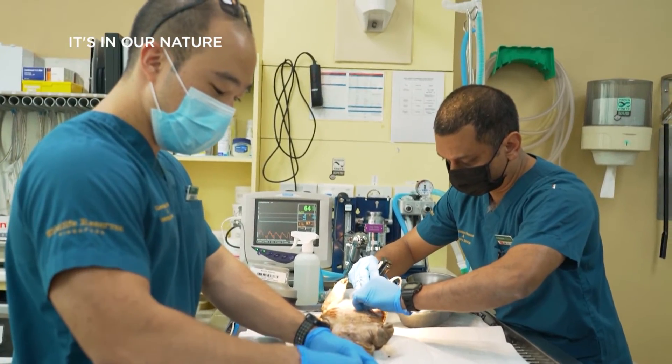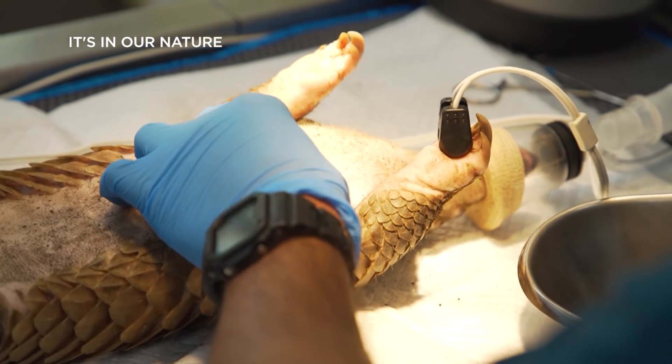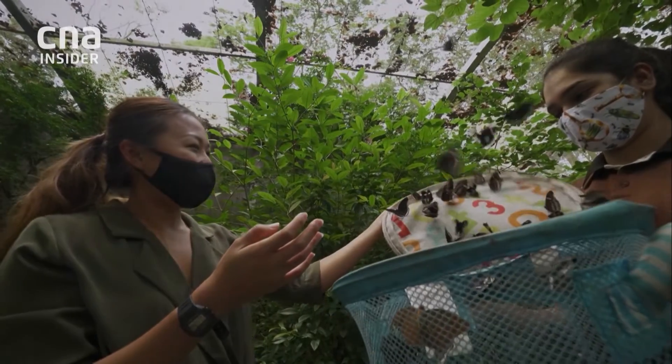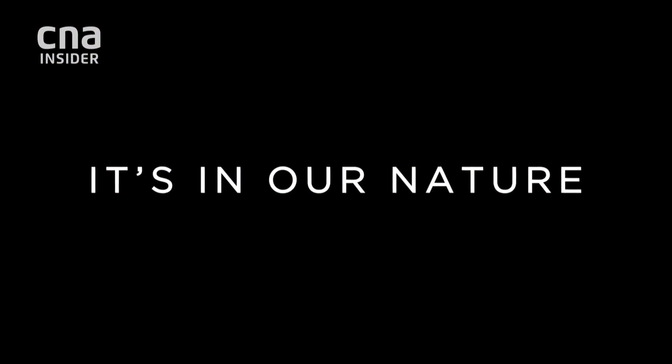The final procedure is a microchip implant with a unique identification code. It's part of regional efforts to collect data on this elusive creature. We'll see you next time.